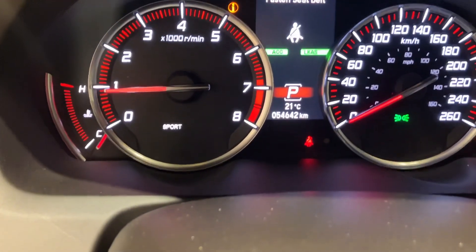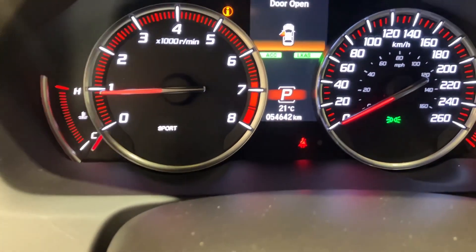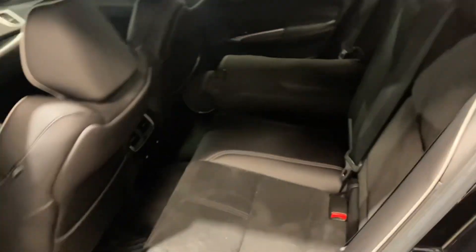Sitting at 54,642 kilometers. It has a sunroof, lots of space in the back, and a great amount of trunk space.